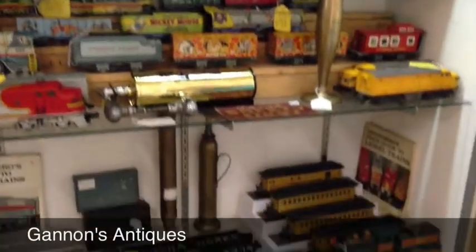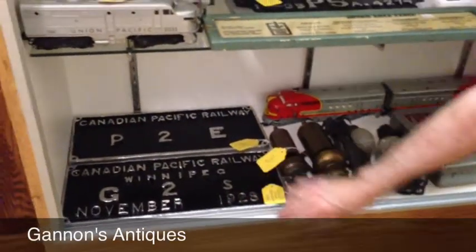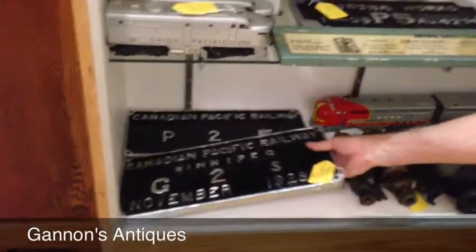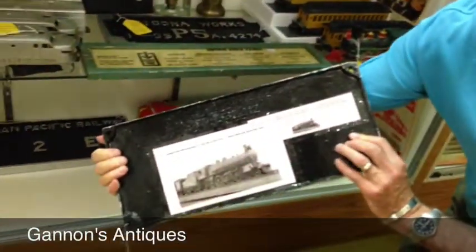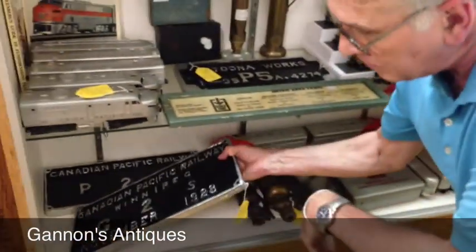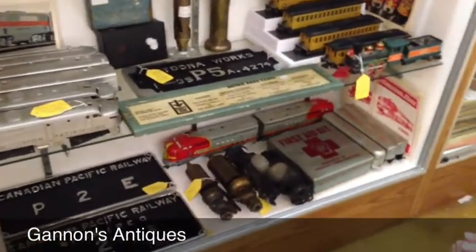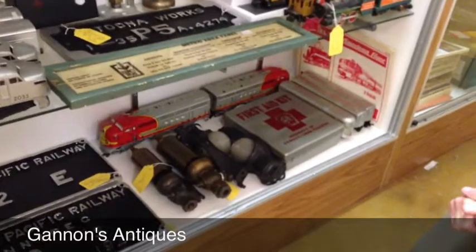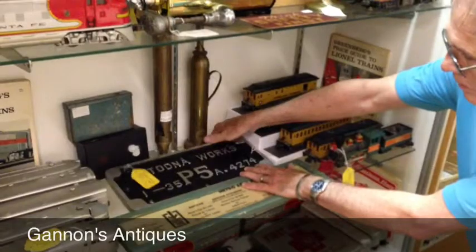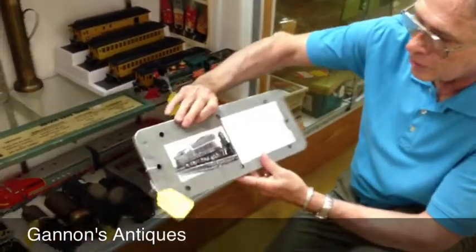There's also another Marx Seaboard train in the background here. Down below, there are some really interesting builder's plates — they're very heavy. They are from the Canadian Pacific Railway, and on the back of each builder's plate is the actual locomotive that it came off of. These are highly collectible. Some steam whistles, some signage. We have a Pennsylvania Railroad builder's plate from a P5, which was a box cab electric — looks like a GG1.